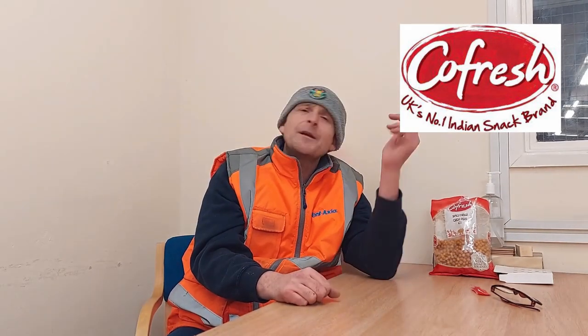Anyway, that was my review of Kofresh — not so spicy fried chickpeas. Thank you very much for watching. Smash that like button, hit that subscribe button, and don't forget the notification bell when you hit subscribe so you get every single notification from me, Rob — Rob's Homemade. So from Kofresh spicy fried chickpeas, me Rob — thank you very much for watching. Peace.